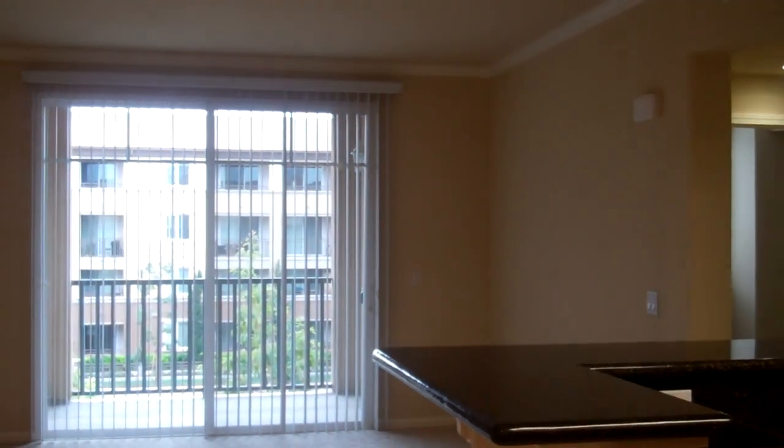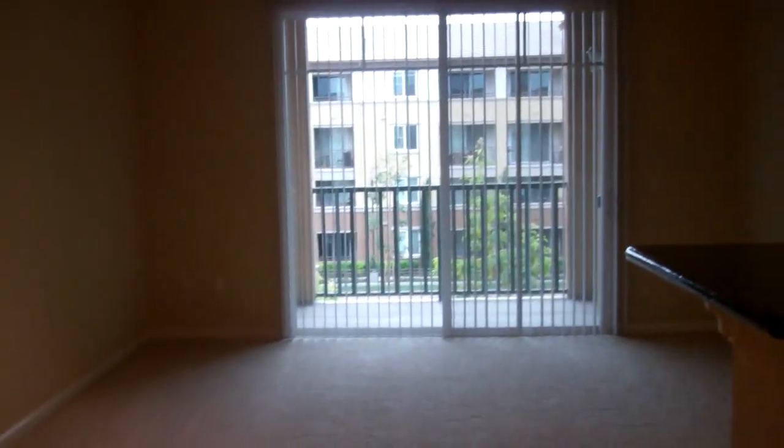I'm standing at the entryway where you'll notice that this is a very open and spacious floor plan, offering crown molding and nine-foot ceilings.